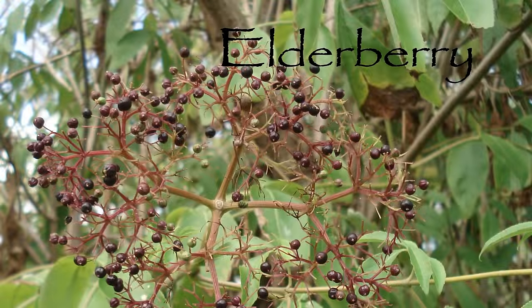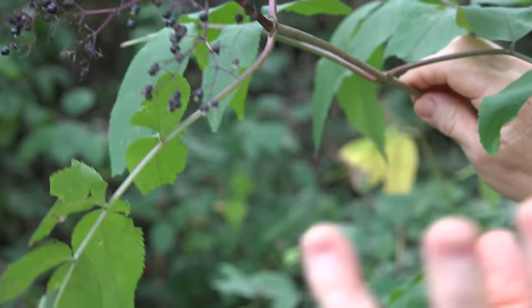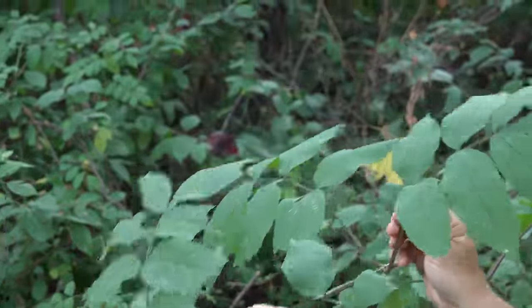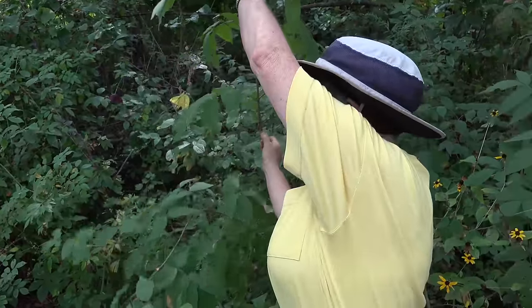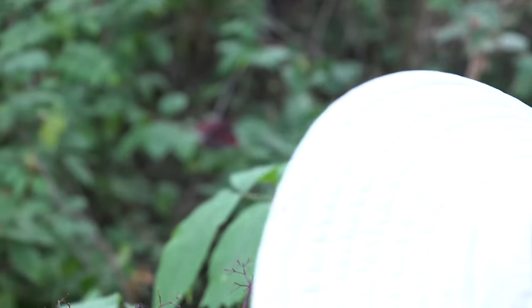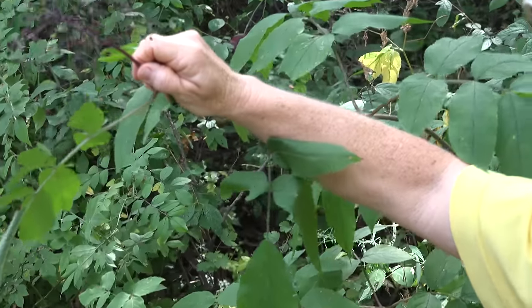This is an elderberry plant that was fully ripe about two weeks ago. The birds and other animals have been eating on it, the berries have now dried up a whole lot and lost their juiciness. One of the ways you tell elderberry is by the compound leaf, the very soft stems, and the flowers and berries will be in a flat cluster like that. If you'd like, you can come up here, grab a few berries, and try them out.